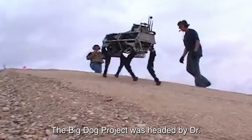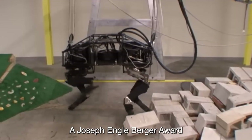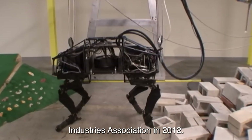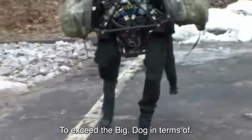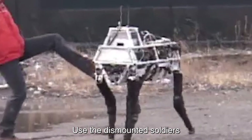The Big Dog project was headed by Dr. Martin Buehler, who received the Joseph Engelberger Award from the Robotics Industries Association in 2012. The refined equivalent of Big Dog, Alpha Dog, was designed by Boston Dynamics to exceed Big Dog in terms of capabilities and use to dismounted soldiers.